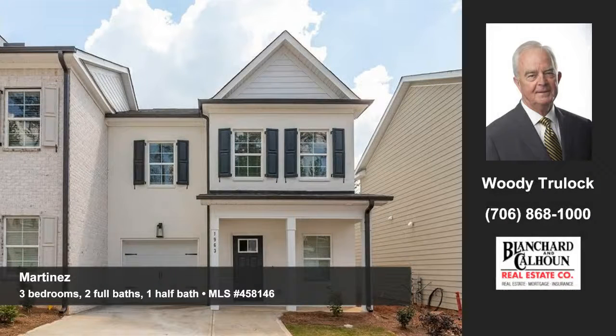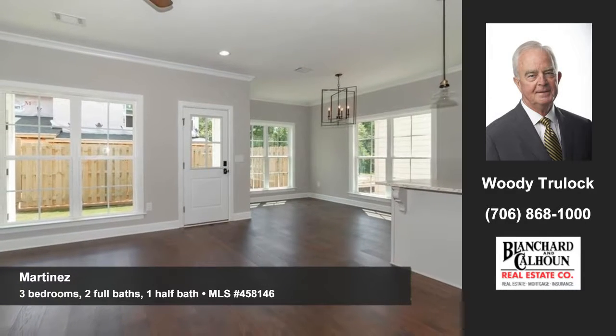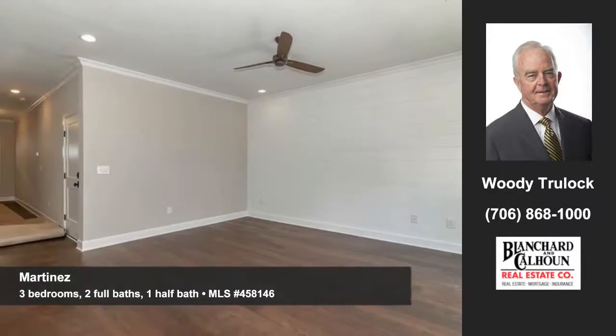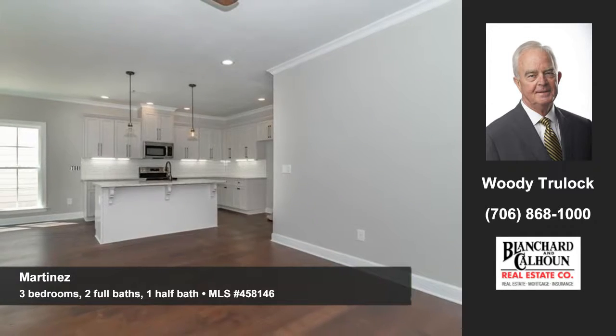Woody Trulock shows you this fine home in Martinez. Welcome to exceptional living right here. The neutral tone of these rooms will easily accommodate your decorating ideas. It's ready for your finishing touches.